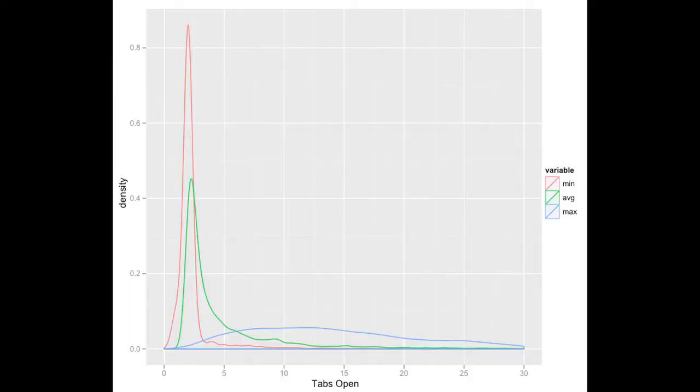We also did a study on how many tabs people use at a time. We found an average of three, but some people are using as many as 547 tabs at the same time. All the findings and the data are open to the public.